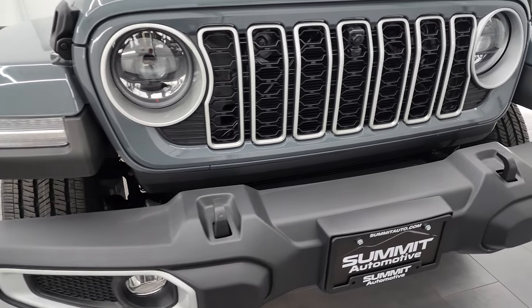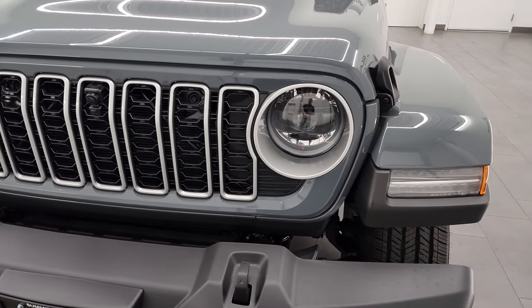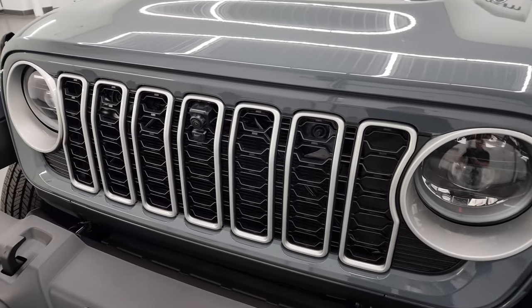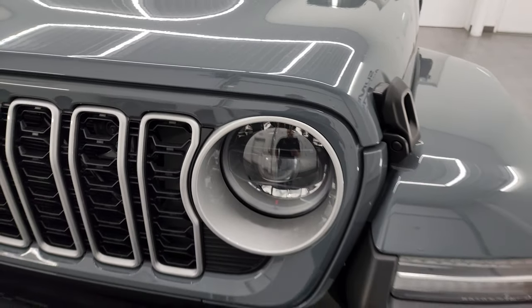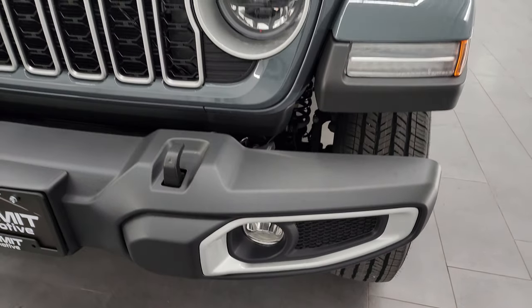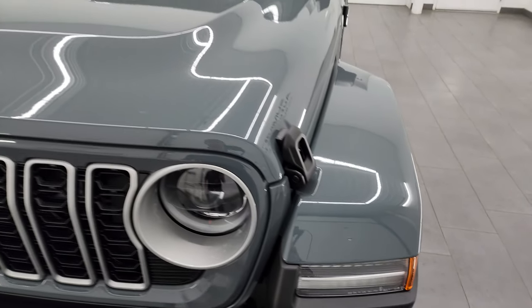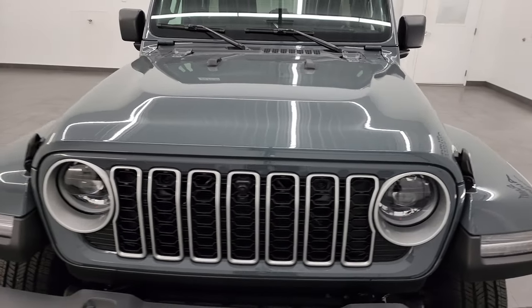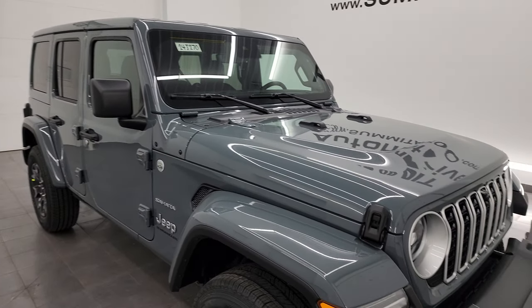Up front, the Sahara package gives you all the silver outlines around the grille, the seven-slotted grille for the seven continents that Jeep's been on, as well as the silver pockets around the headlights and around the fog light bezels. You also get LED running lights in those fenders. This one has the color match fenders and the color match hard top — a really nice option.